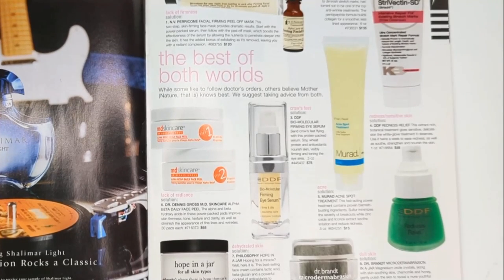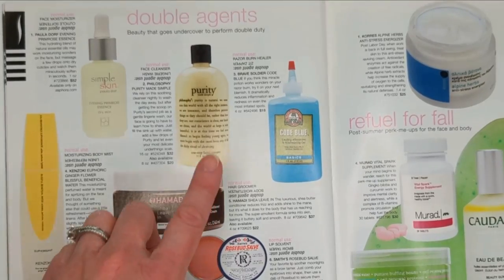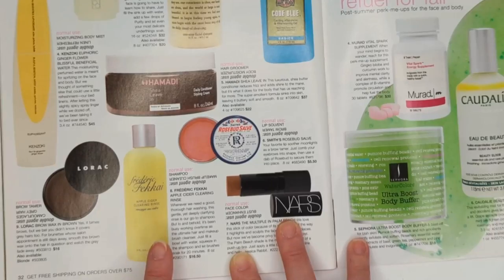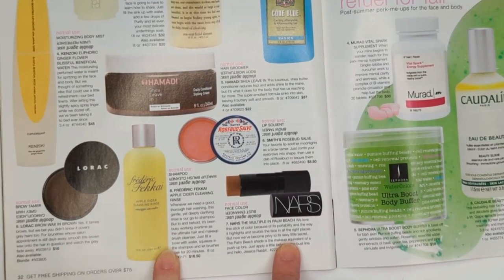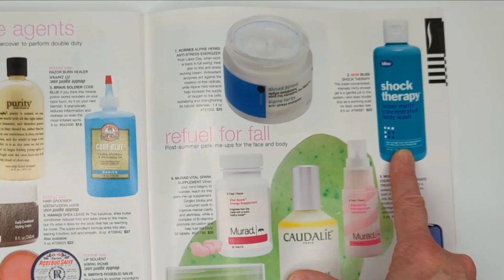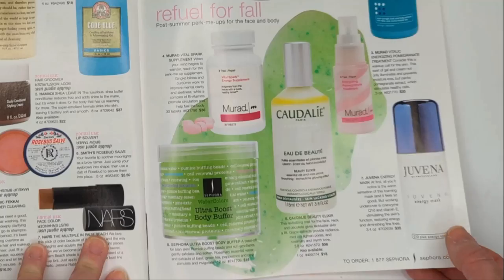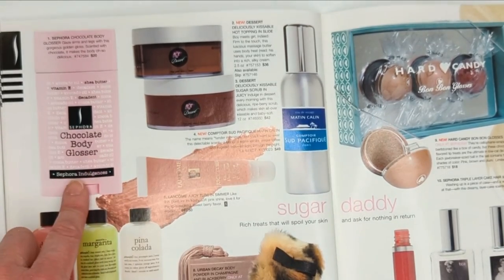Philosophy's Hope in a Jar still very popular. Dr. Brandt Microdermabrasion, also still very popular. Strivectin - that's still around. Philosophy's Purity is still around too. And this was a razor burn healer that kind of looks like a bottle of glue. The Rosebud Salve from Smith's is still around. Fakai's Apple Cider Clearing Rinse - an awesome clarifying shampoo. The NARS Multiple and a Brow Tamer from Lorac. Some more skincare from Bliss - their super minty concentrated body wash for $23, their stuff has really come down in price since then. Murad and Caudalie - all of these brands are really still there. Juvena is a brand I haven't heard about in a while - they were from Switzerland.